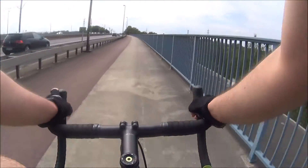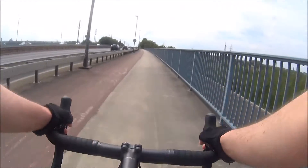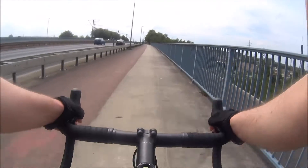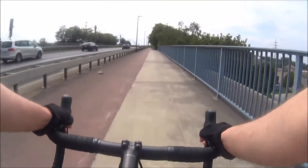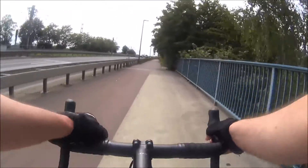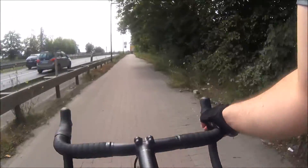We continue with another long straight across the bridge right next to the highway. We have to pedal it out here. By the way, on the left we've got a nice view of the city, but I don't have time for this right now.